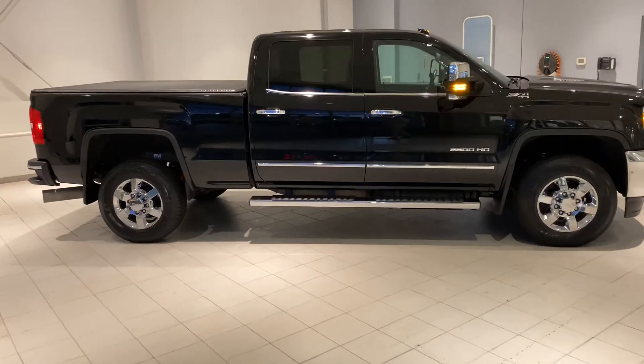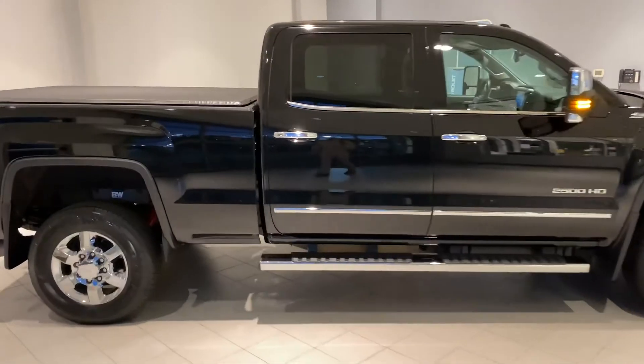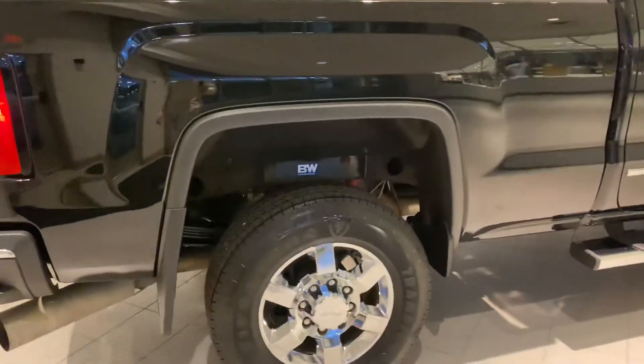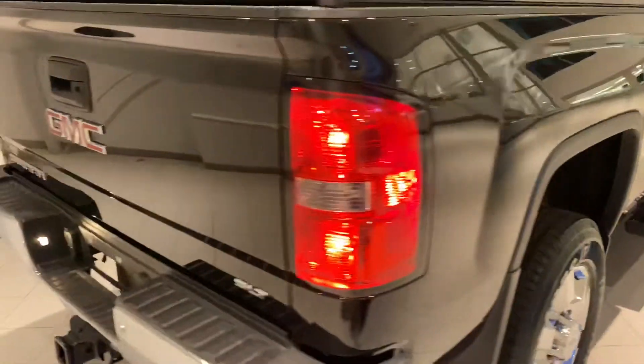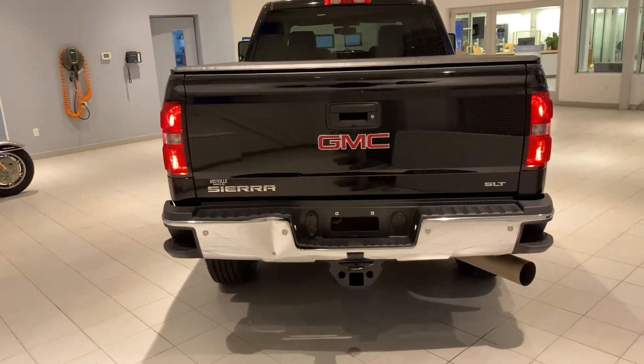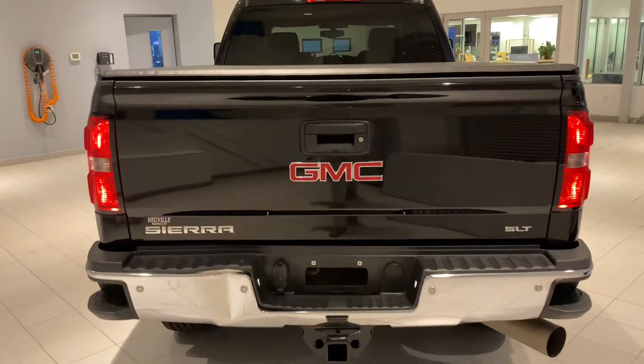Super clean truck that we got here on local trade, seen here with a B&W fifth wheel hitch on it, 18 inch chrome wheels. This is an SLT, meaning it does have leather and it's really nicely equipped with some great features that I'll show you on the inside.